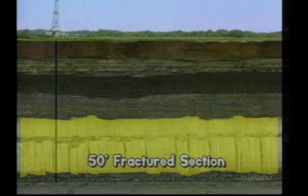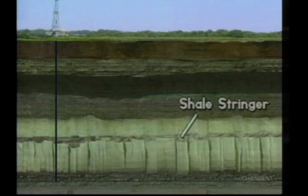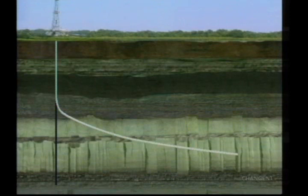After narrowing it down, the target is not all Austin chalk — there are intervals of shell that are stringers in between. Not knowing for sure whether the entire 50 feet of fractured zone was a productive interval, we started out with the intention of crossing through the entire 50 feet of true vertical depth over the 3,000-foot length of our horizontal well.